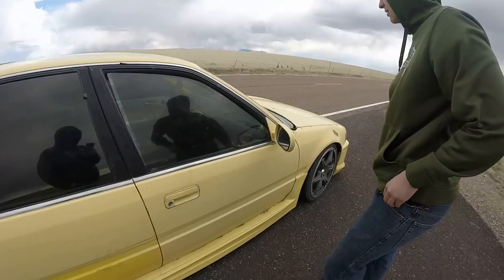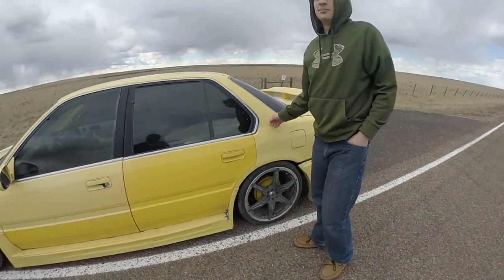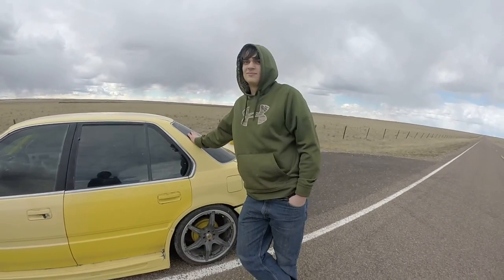You just kind of push it up like that and it works pretty nice. This is actually a four-door conversion — it used to be a coupe. But you know, four doors for more whores, so you gotta do that.